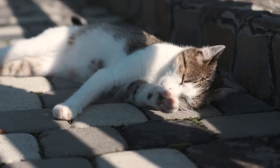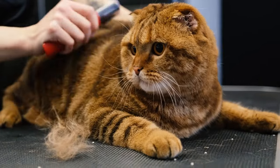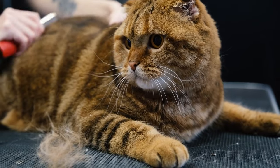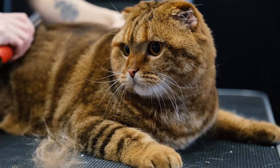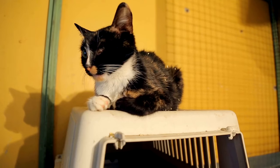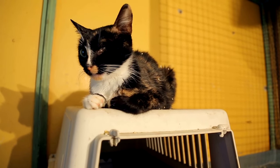Funding the trust is crucial. Estimate the costs of your cat's care throughout their expected lifespan, considering food, grooming, veterinary visits, medication, and any emergency treatments. The amount of money set aside should cover these expenses and the compensation for the trustee and caretaker if you choose to provide it.